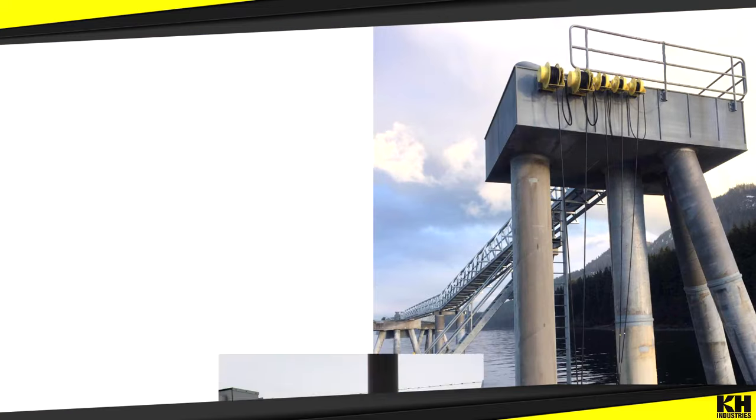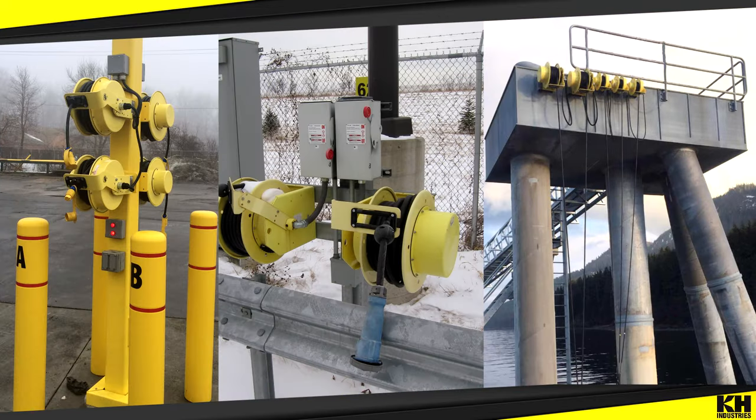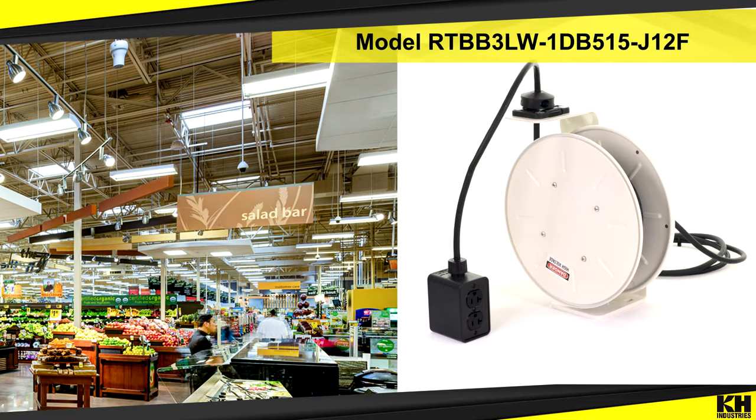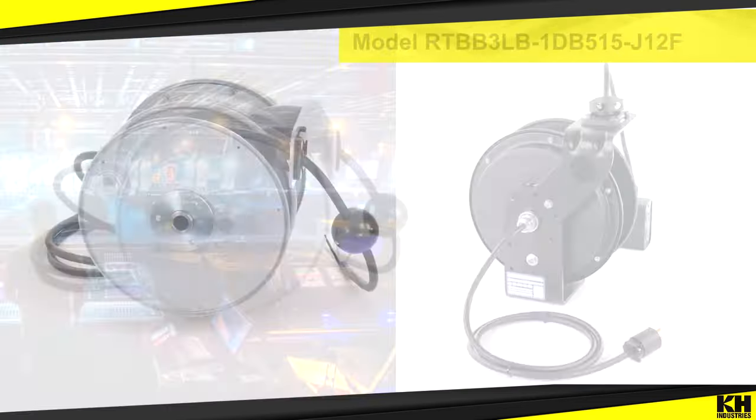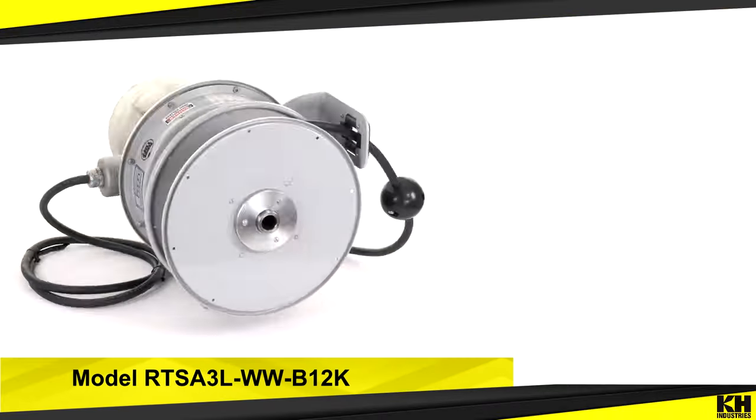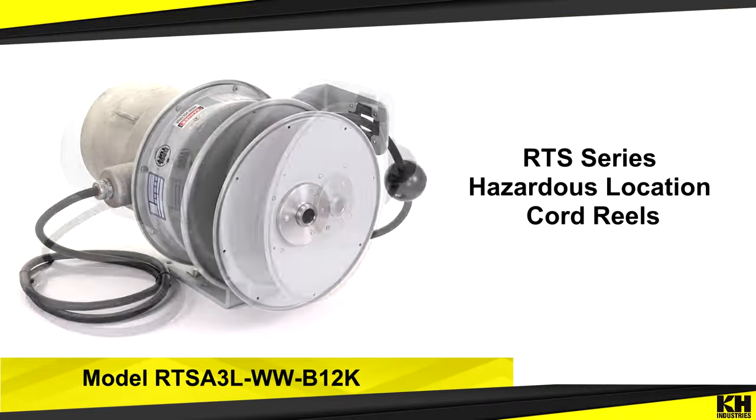Need NEMA 4X for outdoor applications? Need white or black reels for a specific retail or convention application? K-H has a line of Class 1, Div 1 explosion proof cord reels as well.